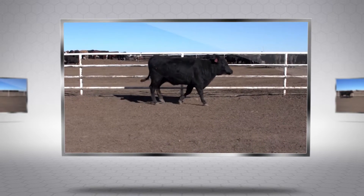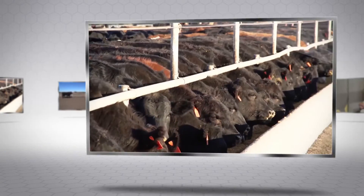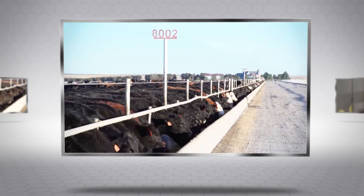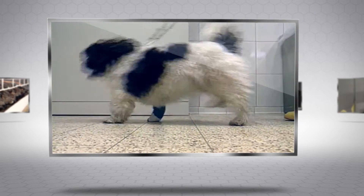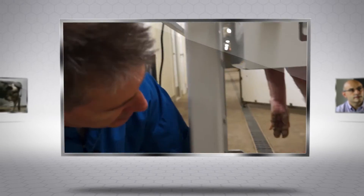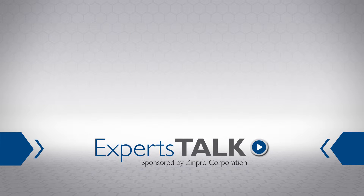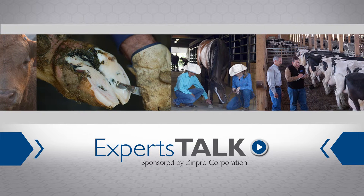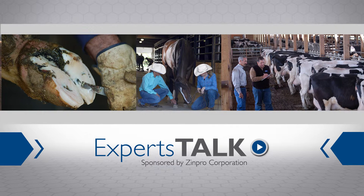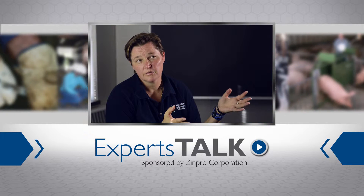The effect of lameness on animal welfare and animal performance is costly and wide-reaching. Whether you're a large-scale livestock operator or a family pet owner, the sight of an animal in pain is distressing and must be addressed. To shed new light on this important issue, Zinpro Corporation is proud to sponsor Experts Talk, the place where leading authorities on foot health and lameness prevention share their expertise.